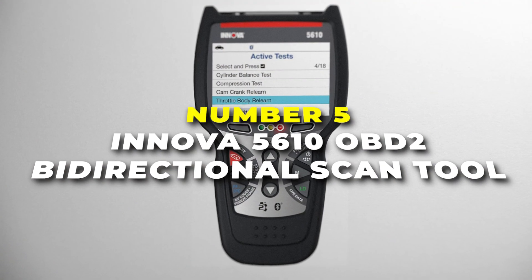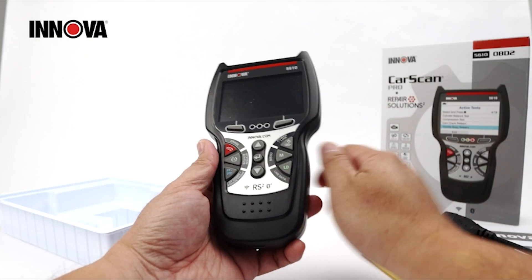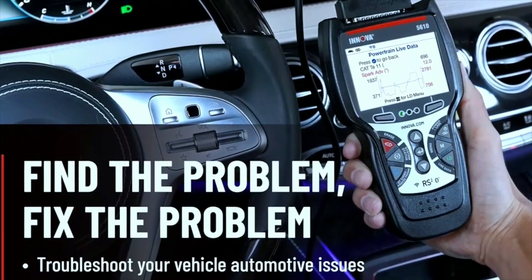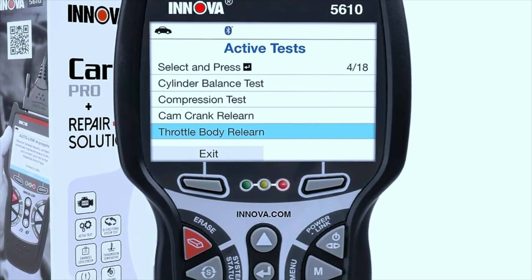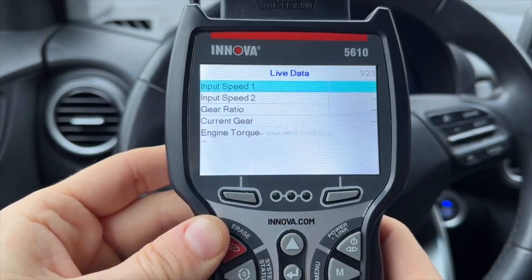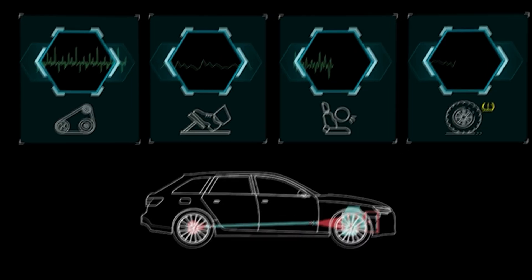Number five is the ANOVA 5610 OBD2 bi-directional scan tool, the best option if you want to diagnose and maintain your vehicle at home, just like a hobbyist mechanic. It lets you quickly identify and fix problems by reading and interpreting OBD2 fault codes in real time. You can access live data streams for various systems like the engine, transmission, ABS, and SRS.